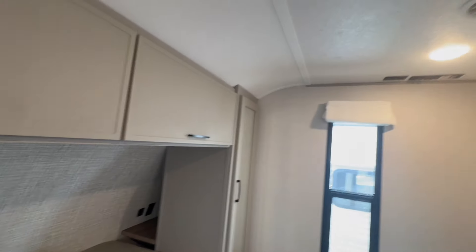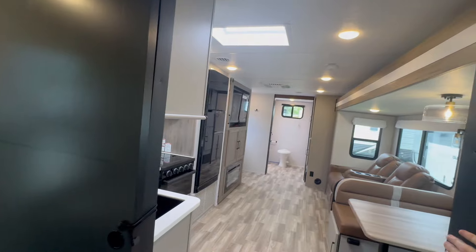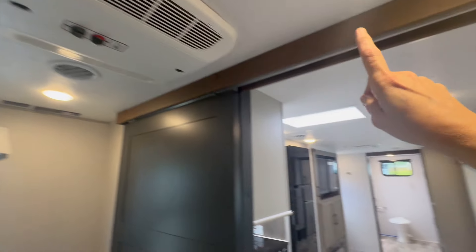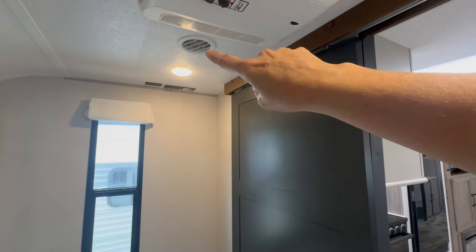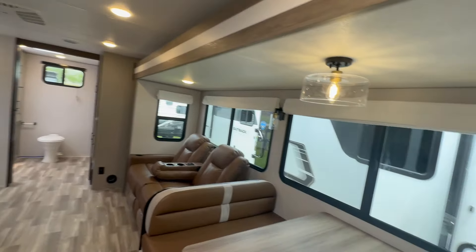Above, there's additional storage rounding out the back here. There's a pocket door for privacy that slides back and closes off the bedroom. This is a 50-amp unit with two ACs, and it's also ducted so you've always got air moving around. Plenty of light in this single slide as well.